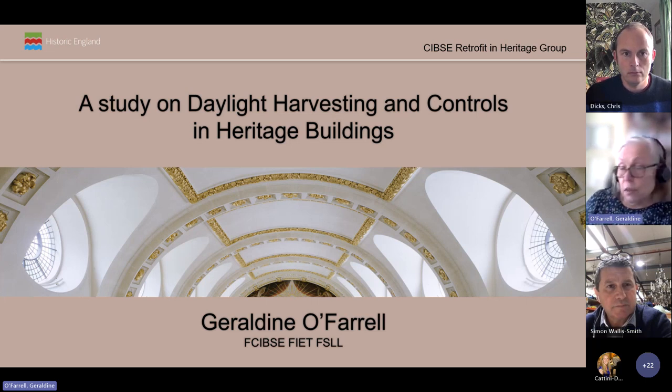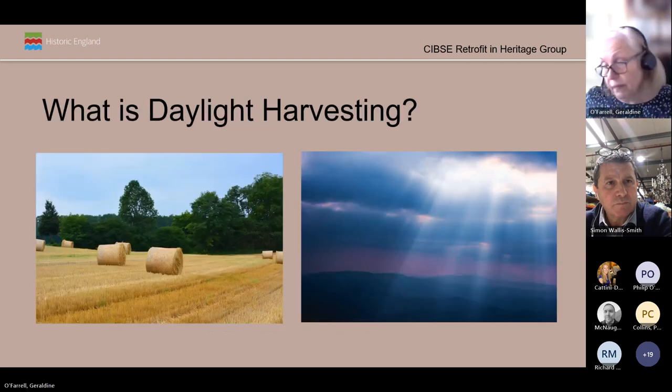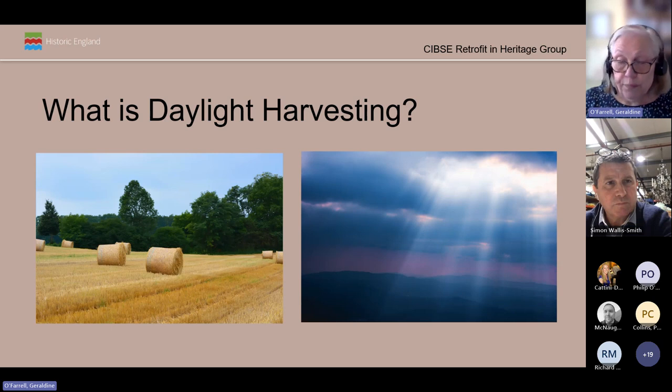Around 2021, we decided to investigate whether heritage buildings could employ daylight harvesting. We wanted to ascertain whether it could be difficult given the balancing act between using as much daylight as possible and keeping glare and heat gains to an acceptable level, coupled with the various room layout considerations that come with older buildings. Daylight harvesting is a sustainable control technique that automatically dims and adjusts the brightness of luminaires in response to the amount of natural light available in the space, thereby reducing reliance on electric lighting and lowering energy consumption and the building's carbon footprint.